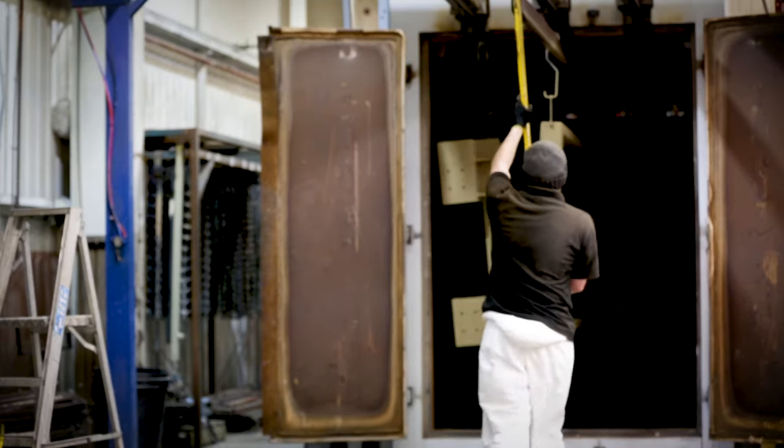After pre-treatment, what would be the next step? They're dried, obviously, because when we're powder coating we want to powder coat onto a clean, dry surface. So after the panels have come out of the dryer, they're obviously about to be powder coated. What is powder coating?